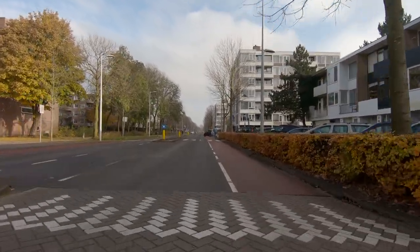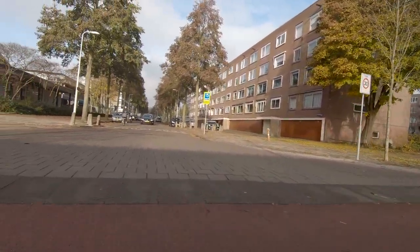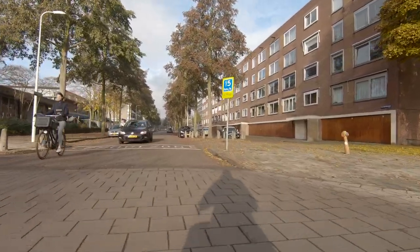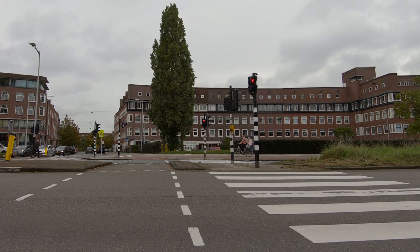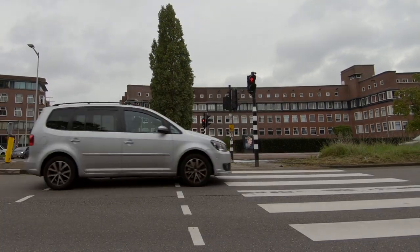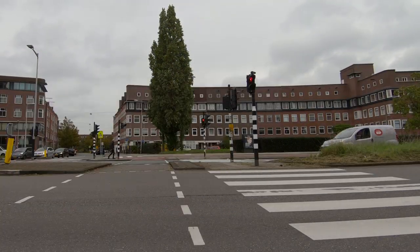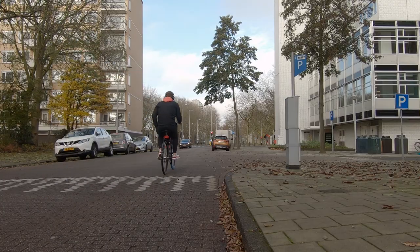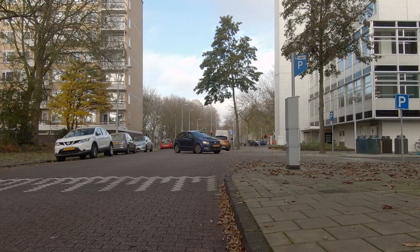There's one other benefit as well. For a driver turning off the major road, it signals that they're now entering a new zone, one with slower speeds and more pedestrian activity. Of course, these design principles only apply to smaller streets where they meet more major roads. At major junctions, different design principles apply and pedestrian signals are used. And for small streets crossing other small streets, the whole junction becomes like one big speed bump, but I'll talk about that in a future video.